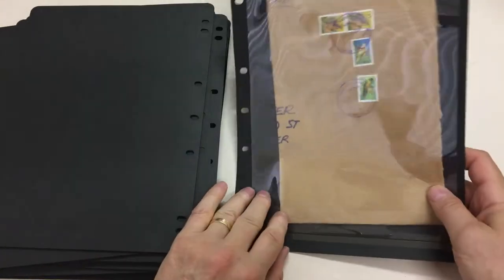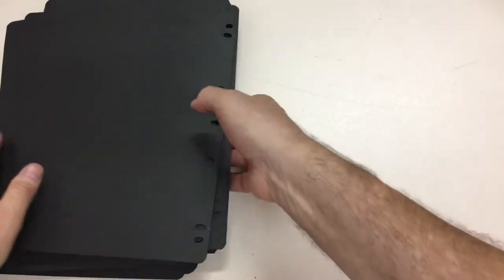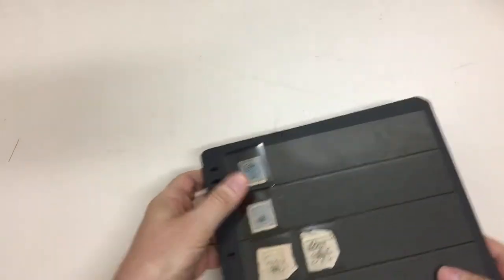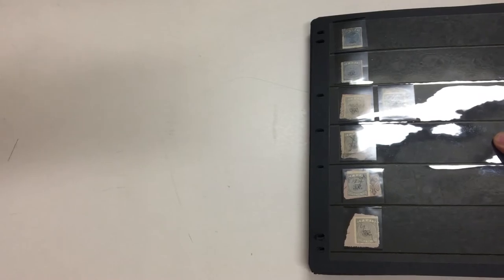And that's another one of those oversize envelopes. And then there's a second album, similar size, which is all QE2 first day covers and a few commercial covers.